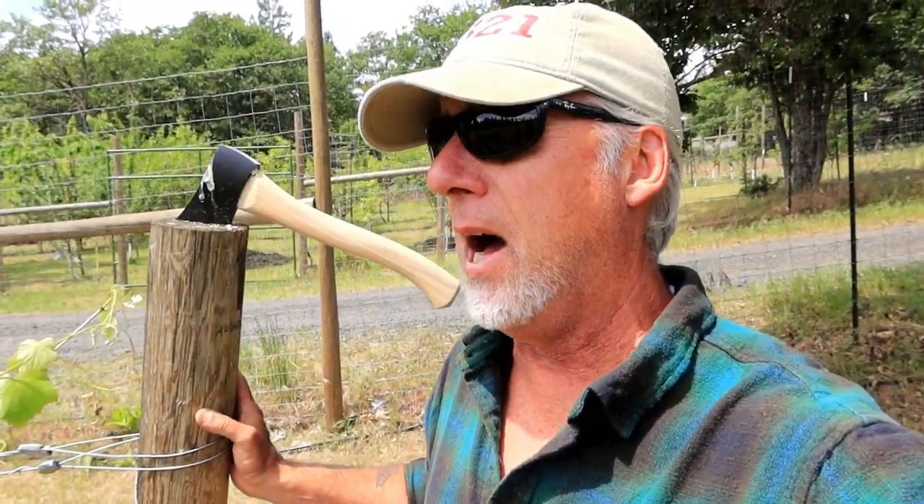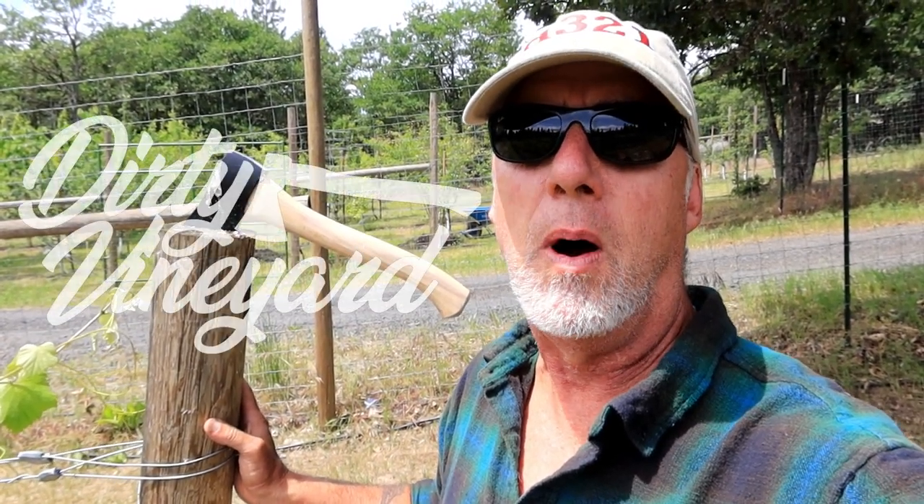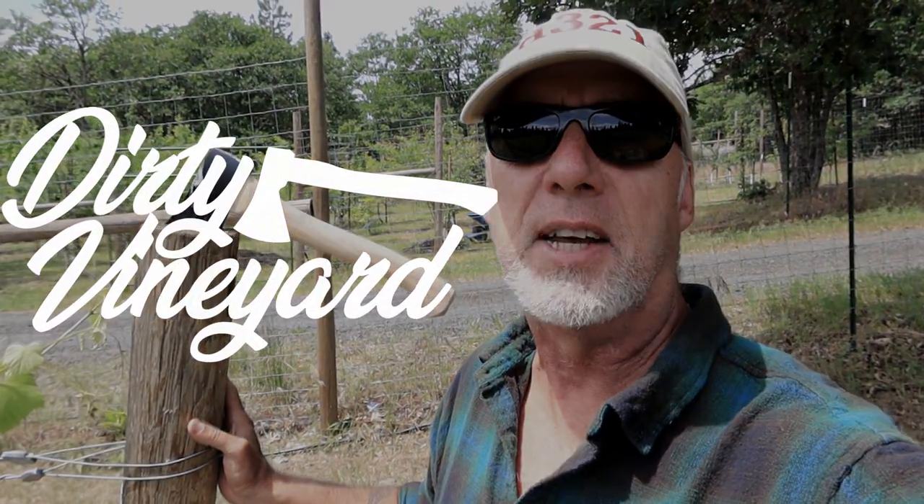I'm super serious about that owl. I was thinking of having an owl naming contest — when she shows up, you'll be immediately disqualified if you put the name Barney. We're not having Barney the Barn Owl. Until then, thanks for showing up at Dirty Vineyard. I'm going to go have a glass of wine — why don't you have one too? I'll see you next time.